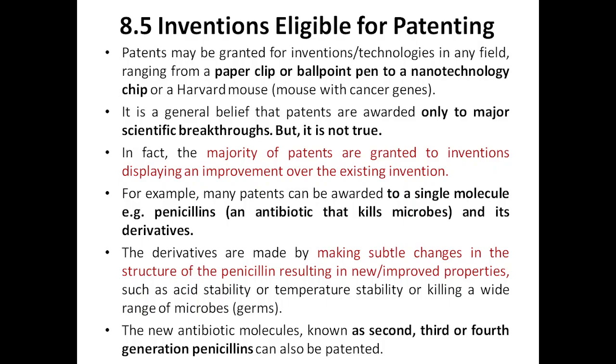The only requirement for a patent is that it should be new. Patents can range from the very smallest and most common things like a paper clip or a ballpoint pen, to highly advanced technologies like nanotechnology, chips, hardware, or a computer mouse. All of these can be patented — you just need to make sure it is something new.